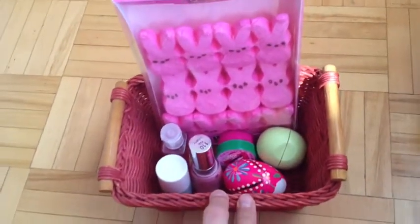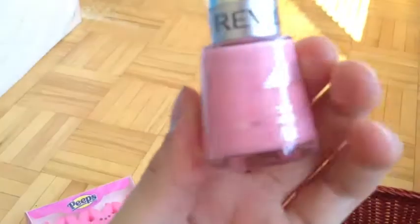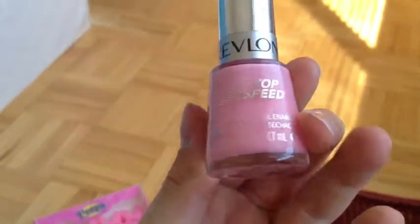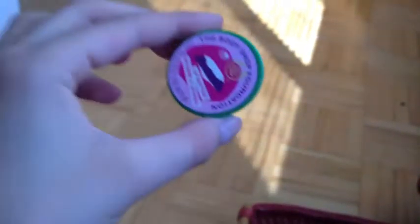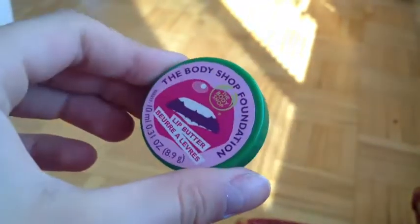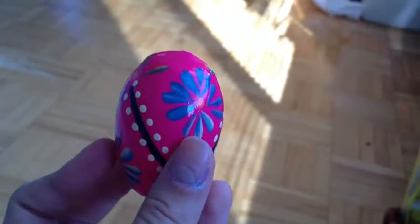Here's our next package. First I have my pink bunny peeps, then I have my pink Revlon nail polish, then I have my blue Joe Fresh nail polish, then I have my lip balm from The Body Shop — it's fruity. Then I have the honeysuckle honeydew EOS lip balm, then I have the strawberry smooches Bath and Body Works pocket pack hand sanitizer, and then I have this cute little egg.